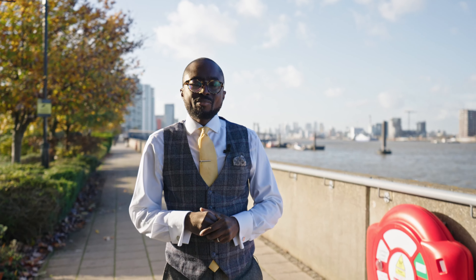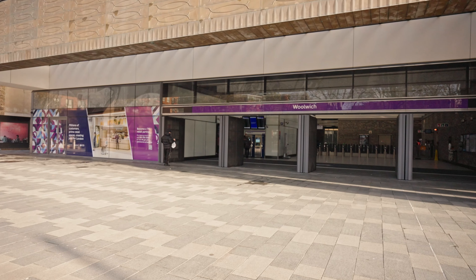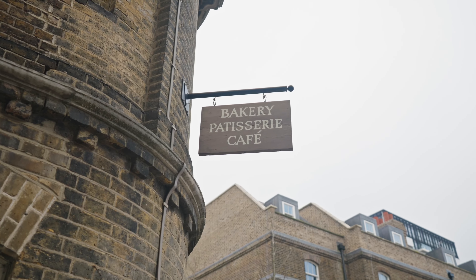Welcome to Marlborough Road, a two-bedroom grade two listed warehouse conversion situated in the Royal Arsenal Riverside development. Before we take a look inside, I want to take you around a few of my favorite local spots within the development. The Woolwich Crossrail station will have you into central London within 20 minutes, ideal for city commuters.